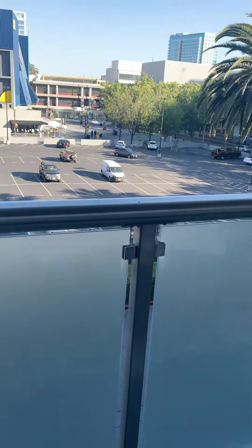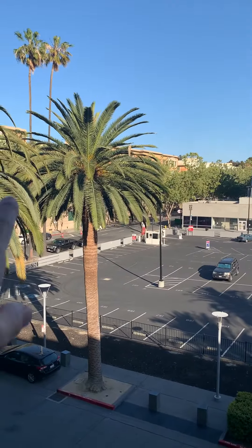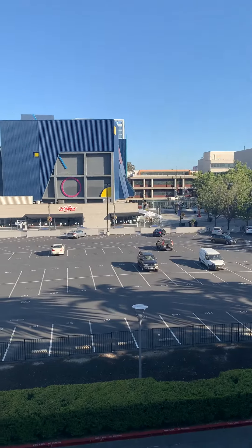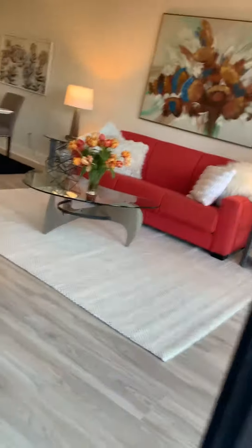It's evening. It's pretty calm down here. San Jose State's over there. That's, I think, some kind of playhouse or something. This used to be Safeway. Alright, let's check out the rest.